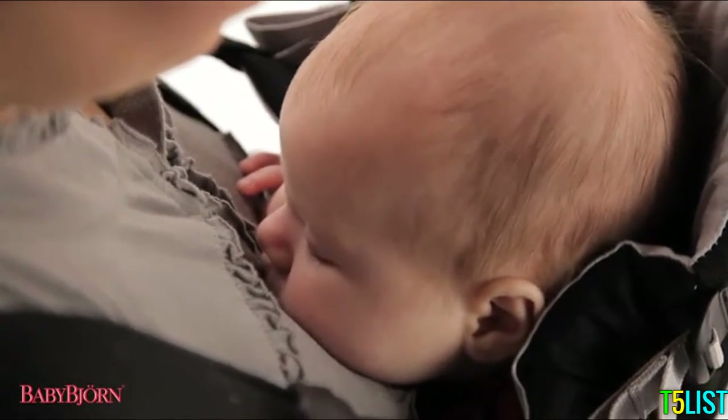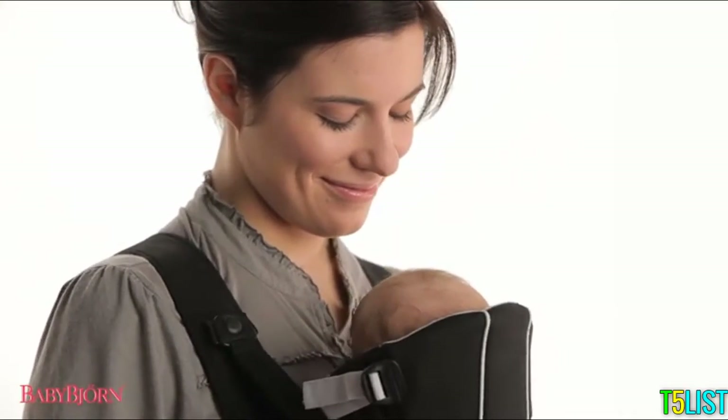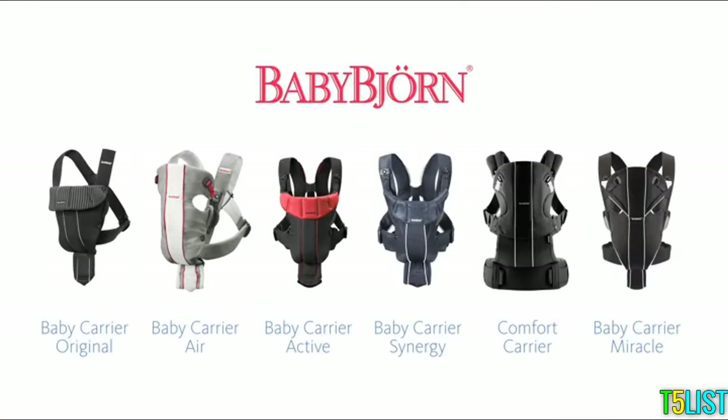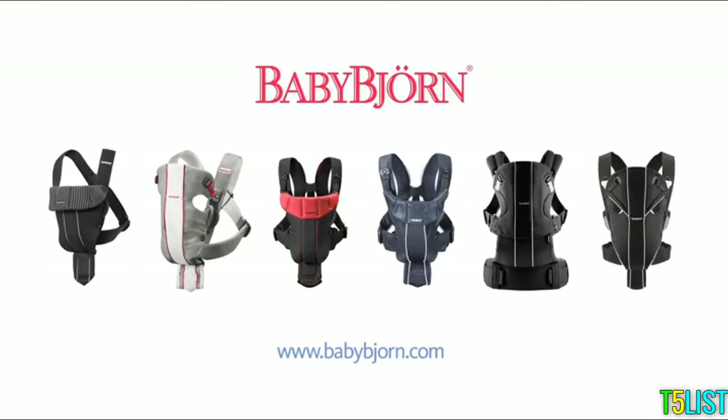BabyBjorn — safe, quality products that make everyday life easier for families with small children. Learn more at BabyBjorn.com.